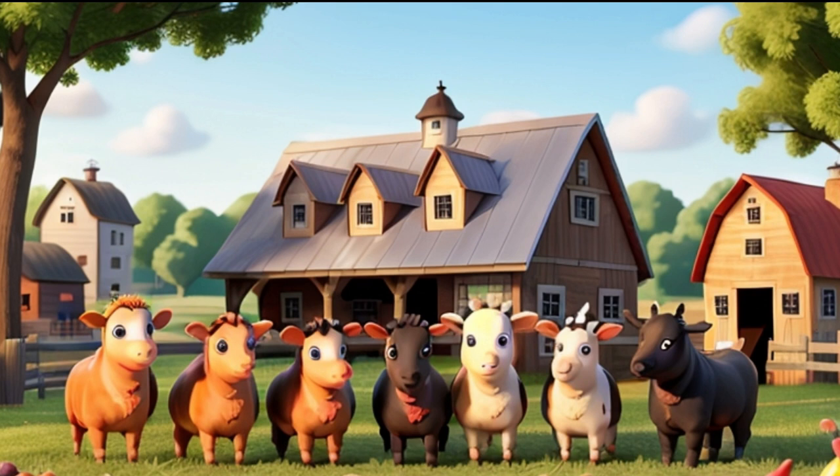Hello kids! Today, we're going to meet some amazing farm animals, starting with the friendly cow.